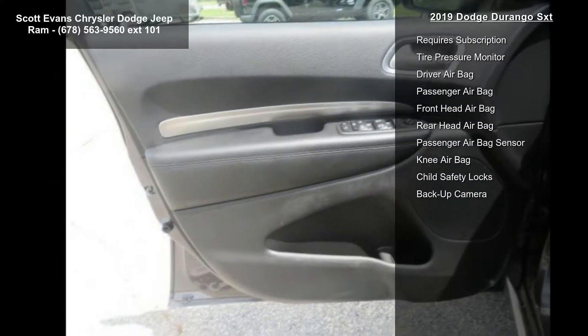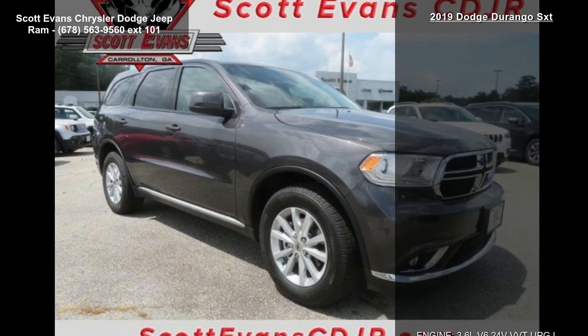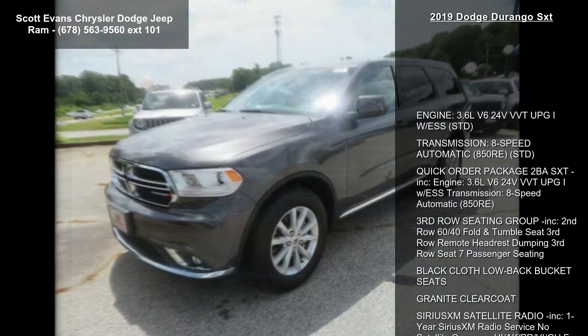3rd row seating group included: 2nd row 60/40 fold and tumble seat, 3rd row remote headrest dumping, 3rd row seat with 7-passenger seating, black cloth low back bucket seats, granite clear coat.